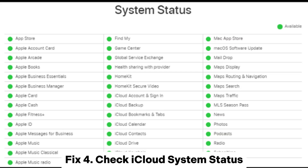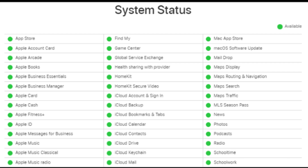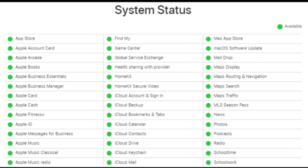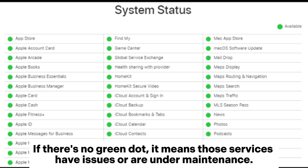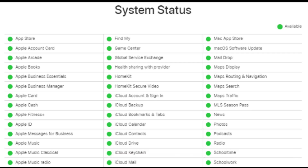Fix 4: Check iCloud system status. Another potential cause of restore from iCloud not working is system problems. You can go to the Apple system status page to check the status of the iCloud system. Check if a green dot is next to services like iCloud Backup, Apple ID, etc. If there's no green dot, it means those services have issues or are under maintenance, and you will have to wait till Apple solves the problem.